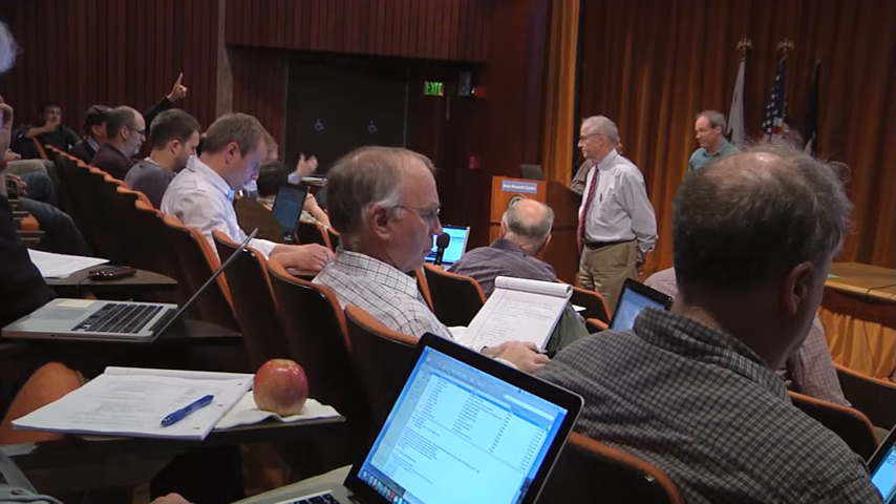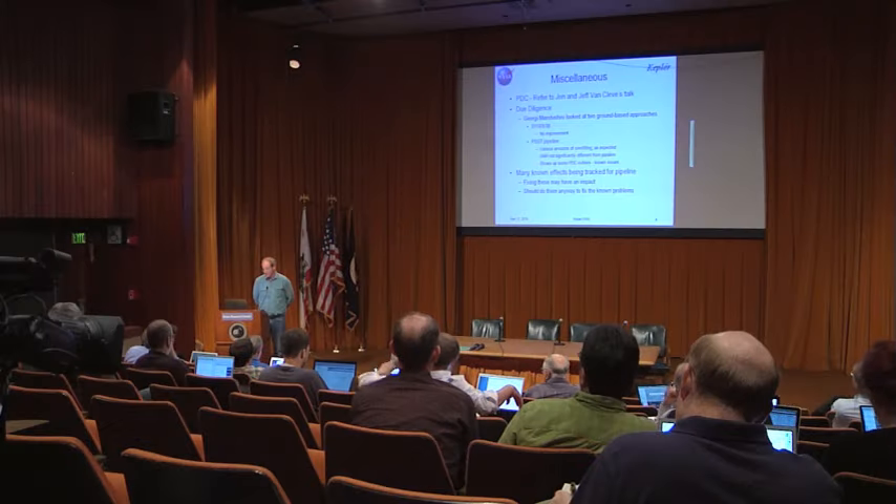Kepler will, from now on, be the mission that you go to when you want the real data. It is a revolution.